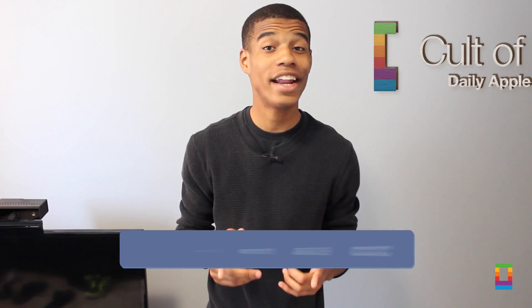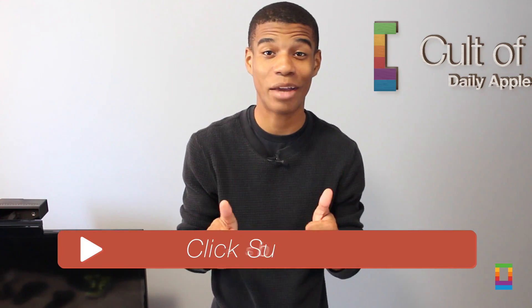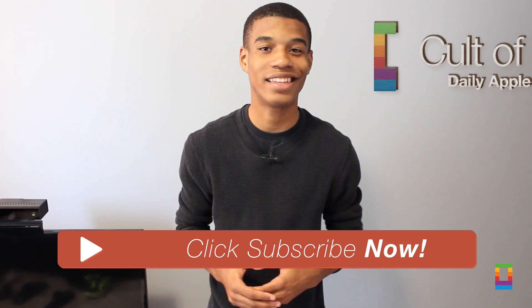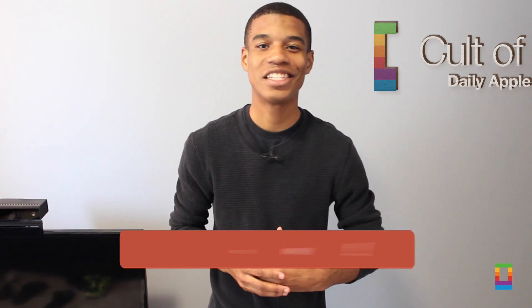And hey, if you liked the video, go ahead and do me a favor and click that like button. And also, don't forget to subscribe to see more awesome videos posted like this seven days a week. This has been Joshua Smith of coltamac.com.